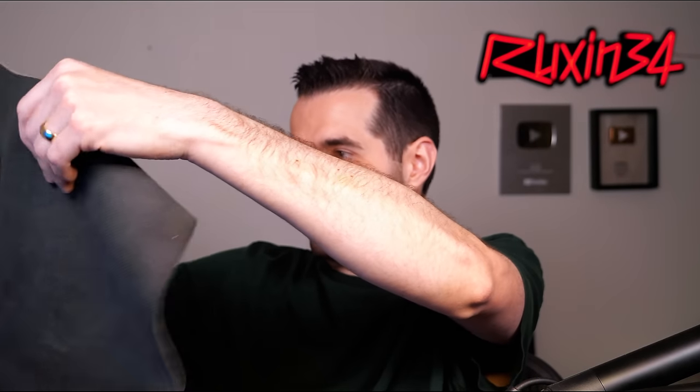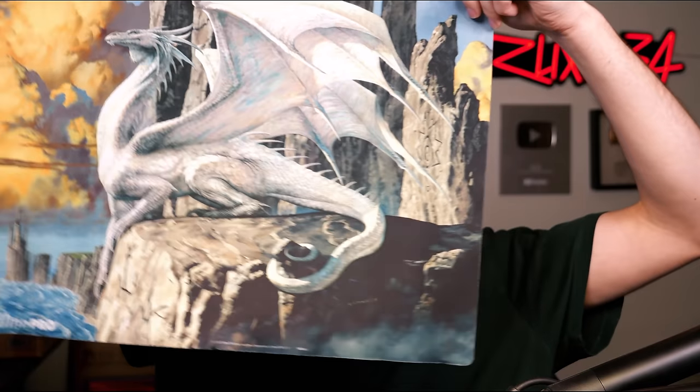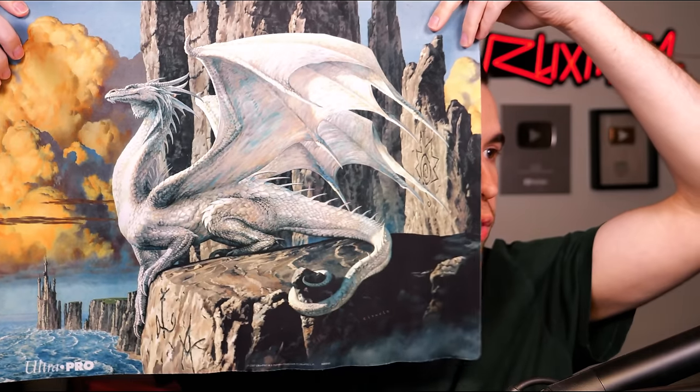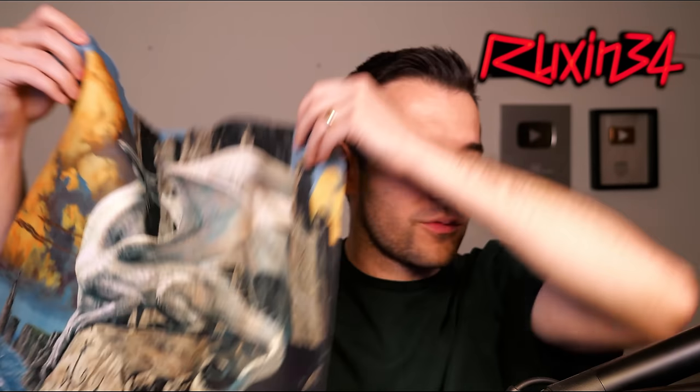What is this? Game of Thrones? Aragorn? Pretty cool looking — it kind of reminds me of Aragorn with a cross of Game of Thrones. That's what I think of. So that's pretty cool. We're going to see some random stuff today, so be prepared.